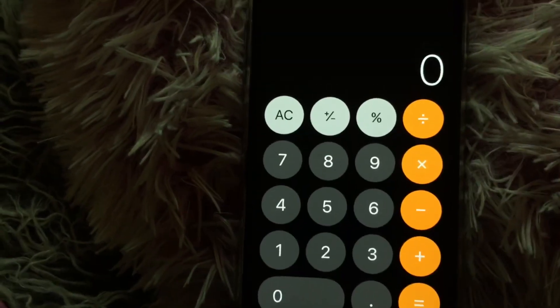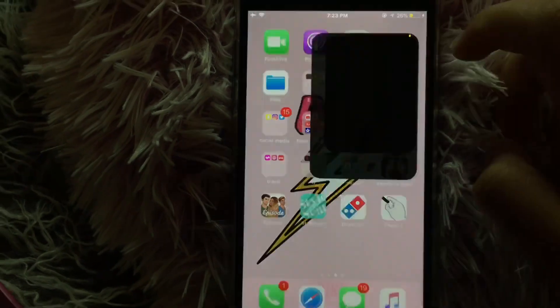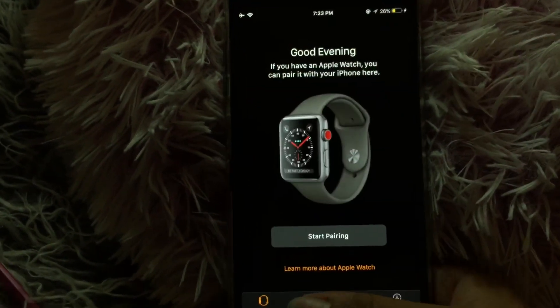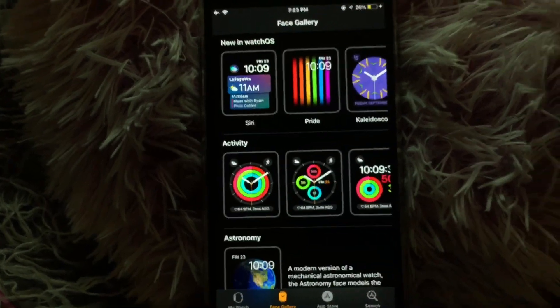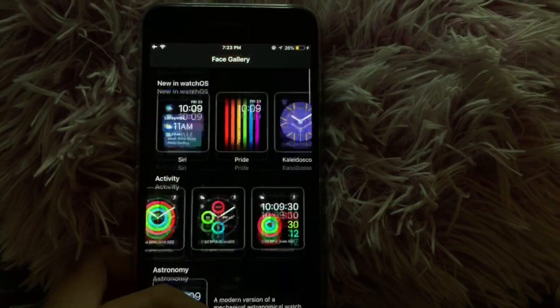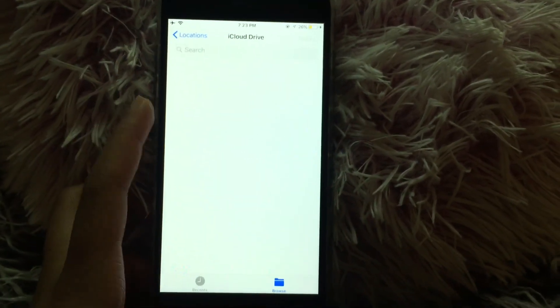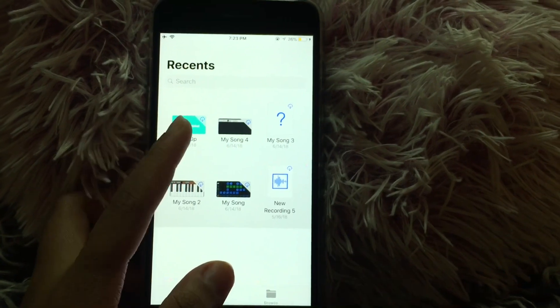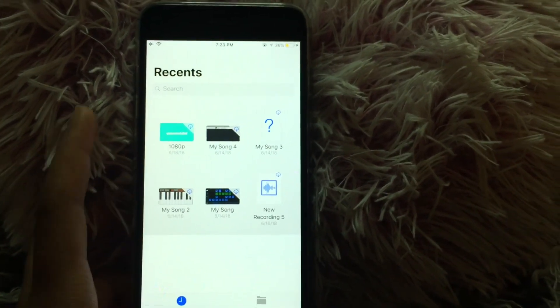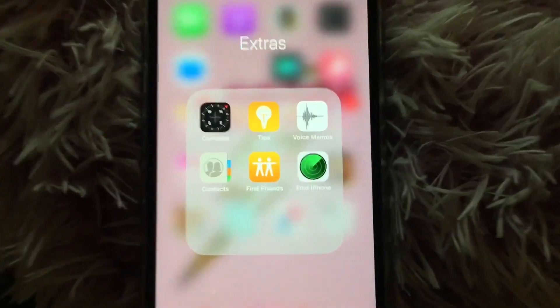Then I have Calculator, which is just a calculator — nothing special. Then I have Watch, and I've actually never gotten on the Watch app because I don't have an Apple Watch, so there's no point for me to be on there. Then I have Files, which I just have like an intro and some GarageBand songs in there.